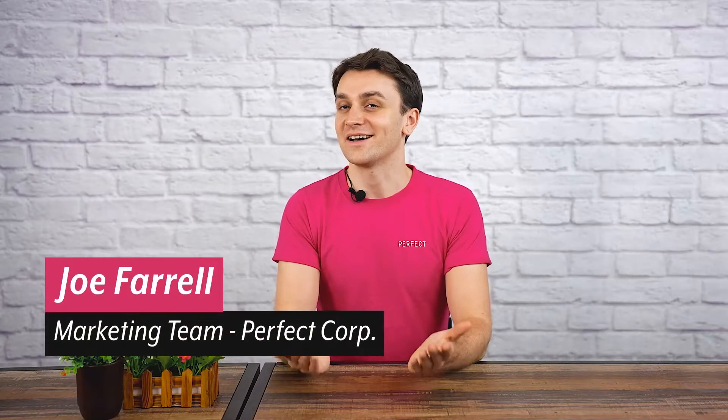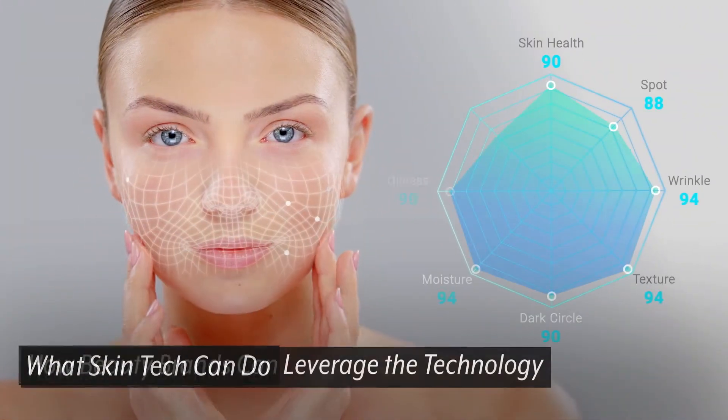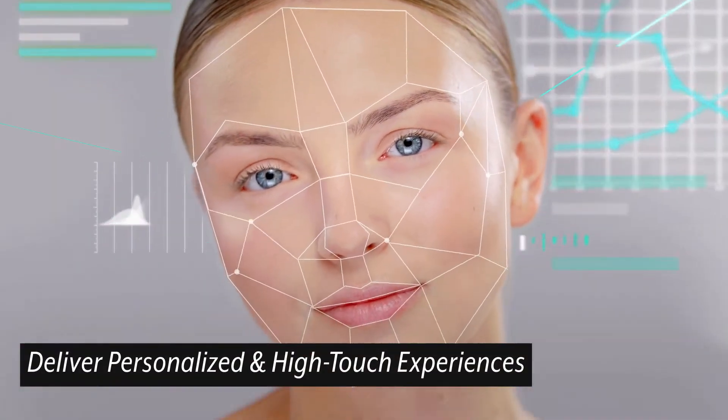Hi everyone, I'm Joe and today I'll be introducing our AI skin diagnostic solution. Skincare technology is on the rise. In episode one of this two-part mini-series, we discuss what skincare technology can do and how skincare brands can leverage these advancements to deliver more personalised and high-touch experiences to their customers.